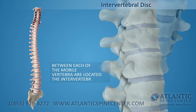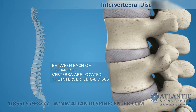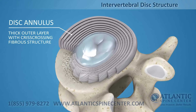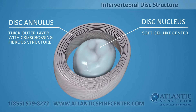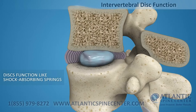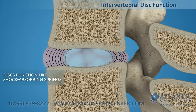Between each of the movable vertebrae is located the intervertebral disc. Intervertebral discs consist of a thick outer layer with a criss-crossing fibrous structure, the annulus, that surrounds the soft, gel-like center, the nucleus. Discs function like shock-absorbing springs. The annulus pulls the vertebral bodies together against the elastic resistance of the gel-filled nucleus.